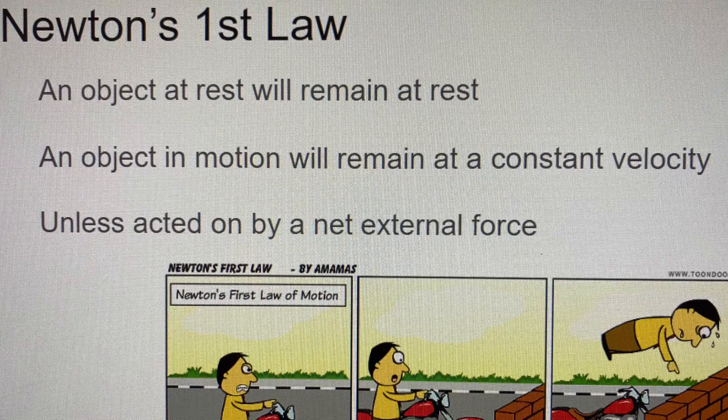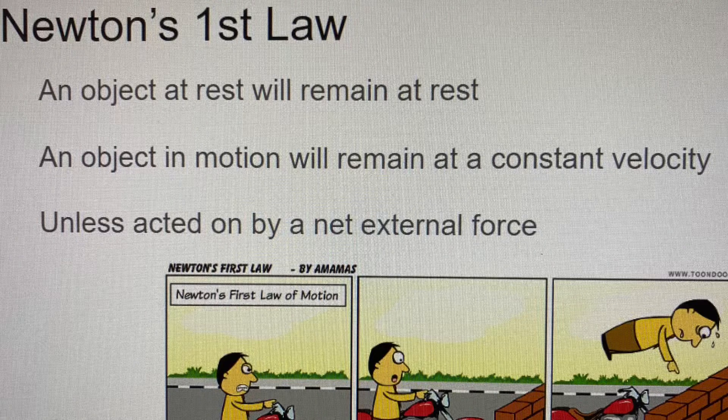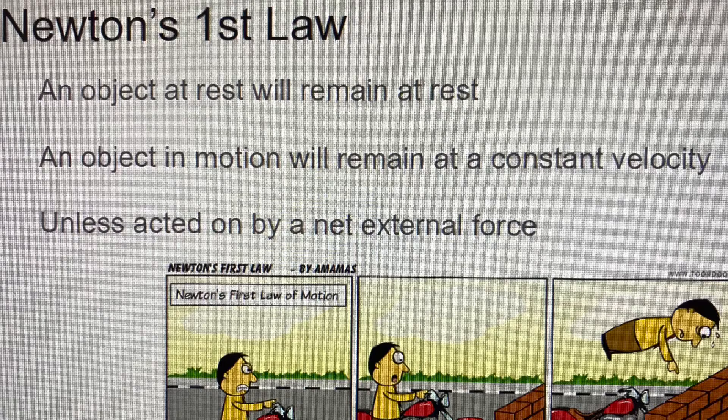Newton's first law says that an object at rest will remain at rest, and an object in motion will remain at a constant velocity unless acted on by a net external force.